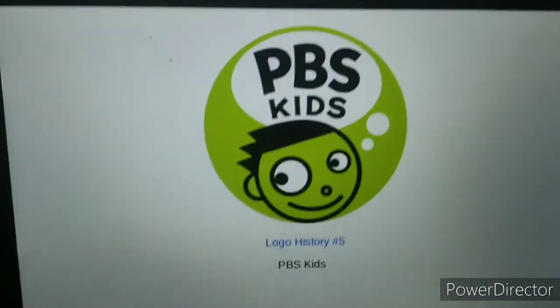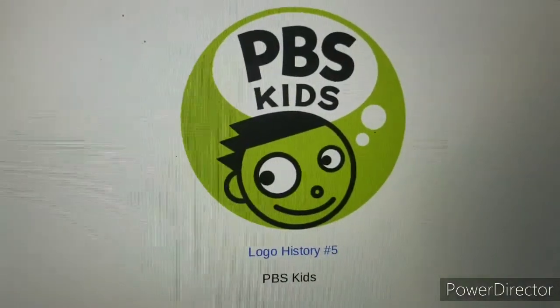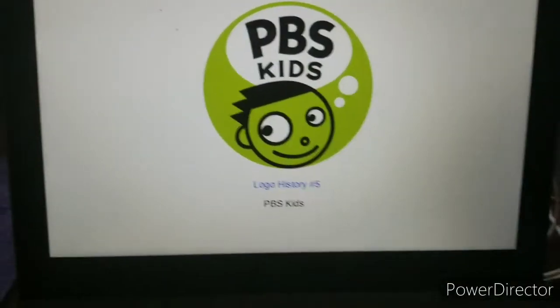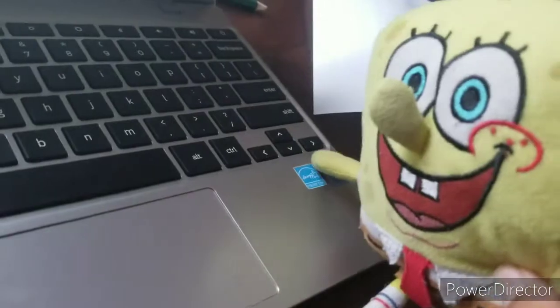Hello guys, welcome back to another episode of Logo History. Today's Logo History is PBS Kids. This is one of my favorite channels back in the USA — oh wait, I still live in the USA. My fortune teller is rebooting.